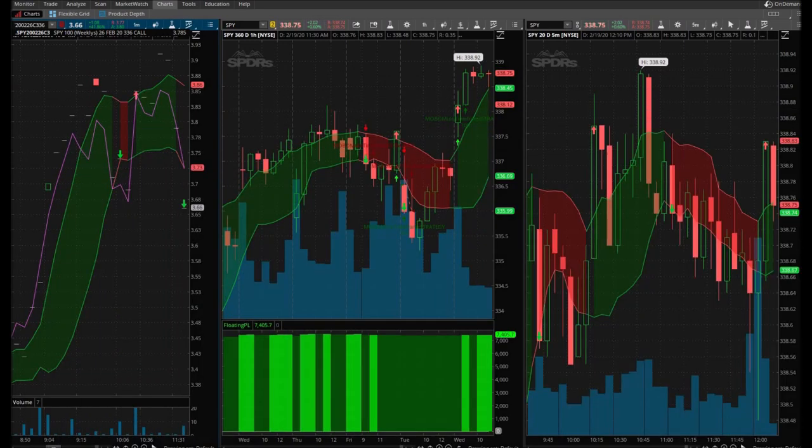I locked in those gains at 10% and I'm just holding on to the other contract. Let's see what this FOMC meeting does for the markets. The other contract I'm holding — I'm either going to sell it for higher gains, or I'll sell at the same price I originally bought at, which is $3.41. That ensures I don't lose any money on this trade.